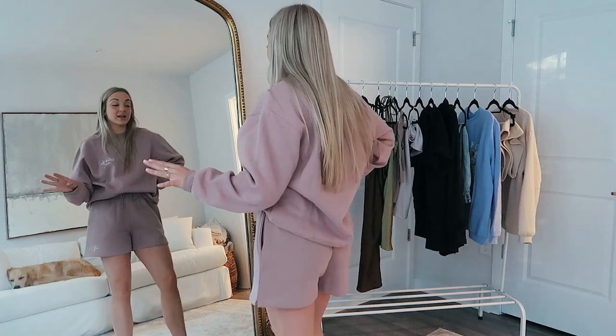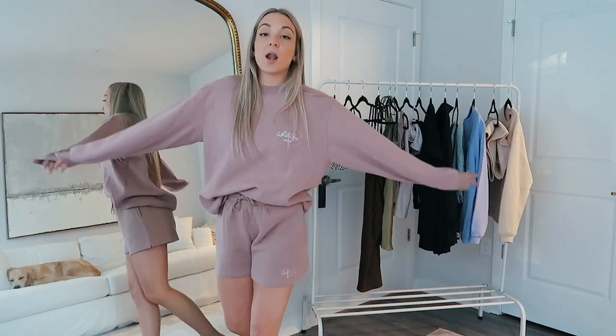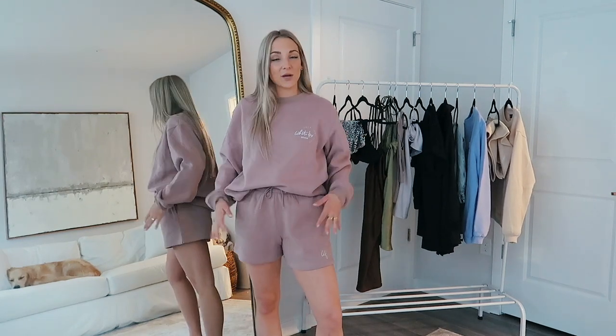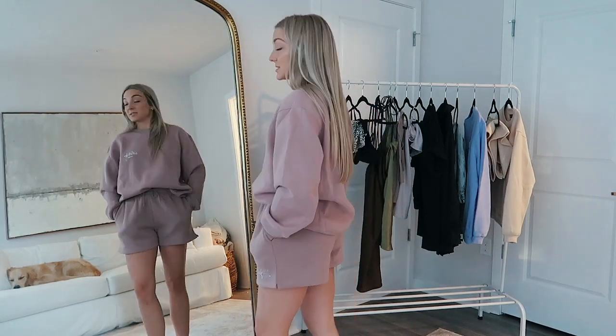I already apologize in advance for when I'm wearing this for a week straight — I can just tell it's happening. They have the coziest sweatshirt-sweatshort sets — same material as the sand-colored one I tried on. Do yourself a favor and get one of these. And these sweatshorts actually have pockets — nice deep comfy pockets. I'm so picky about what I like and this is it.